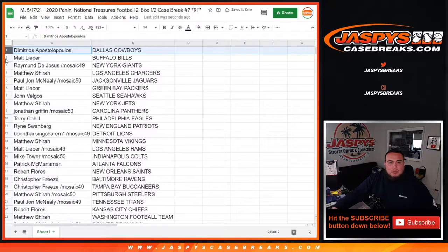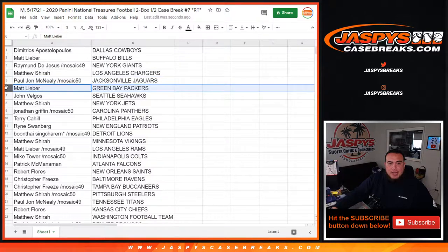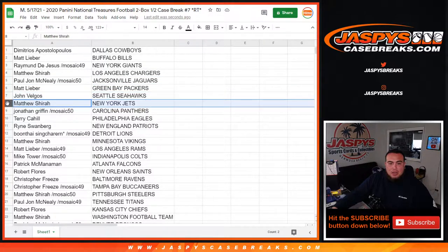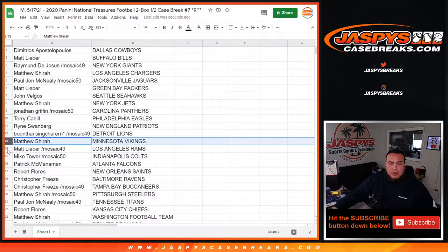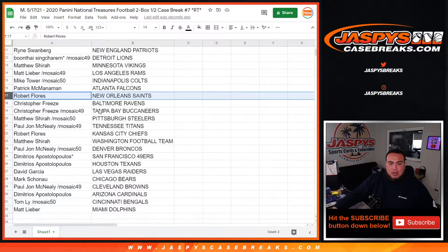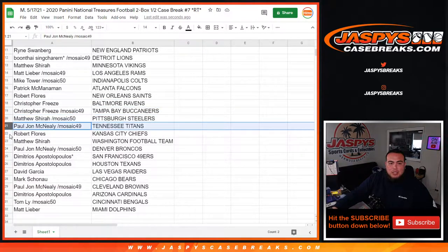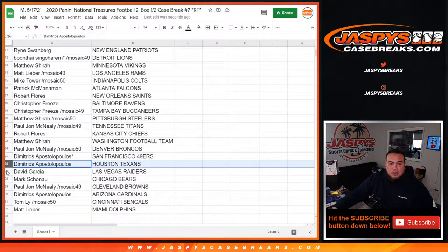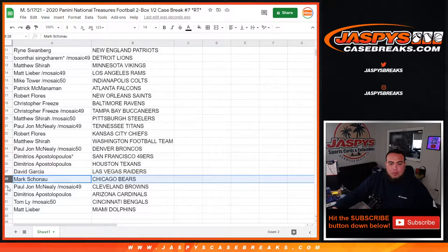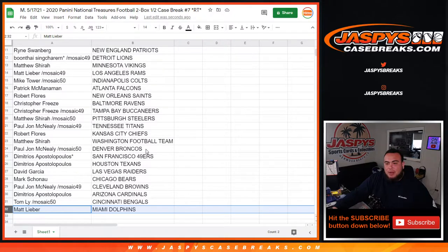So Demetrius you have the Cowboys, Matt L with the Buffalo Bills, Ran with the Giants, Matthew with the Los Angeles Chargers, PJ with the Jaguars, Matt with the Packers, John with the Seahawks, Matthew with the Jets, Jonathan with the Panthers, Terry with the Eagles, Ryan with the Patriots, Boothai with the Lions, Matthew with the Vikings, Matt L with the Rams, Mike Tower with the Colts, Patrick with the Falcons, Robert Flores with the Saints, Christopher Fries with the Ravens as well as the Bucs, Matthew with the Steelers, PJ with the Titans, Robert Flores with the Chiefs, Matthew with the Washington football team, PJ with the Broncos, Demetrius with the 49ers, Texans, David with the Raiders, Mark with the Bears, PJ with the Browns, Demetrius with the Cardinals, Tom with the Bengals, and Matt with the Miami Dolphins.